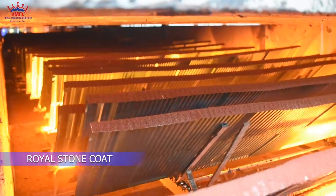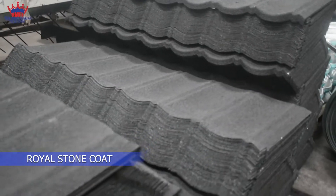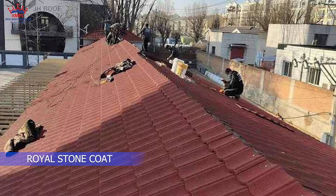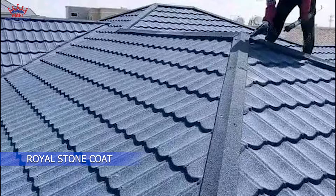You will notice that this is the last process, and this is the final product of our Royal Stone Coated. Standards of beauty have changed over time when it comes to houses and roofs. The new standard of beautiful homes is having a Royal Stone Coated roof on your house.